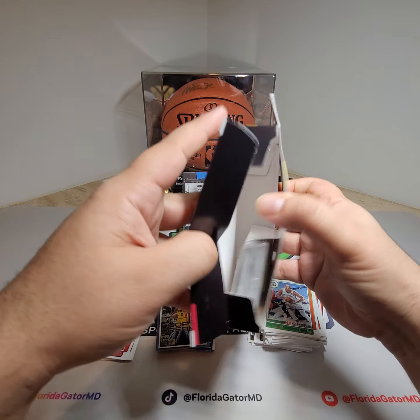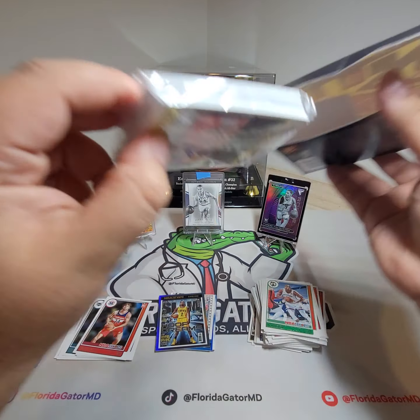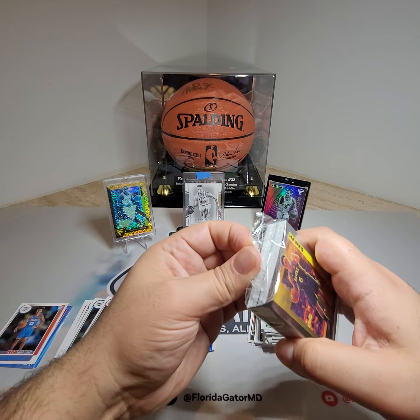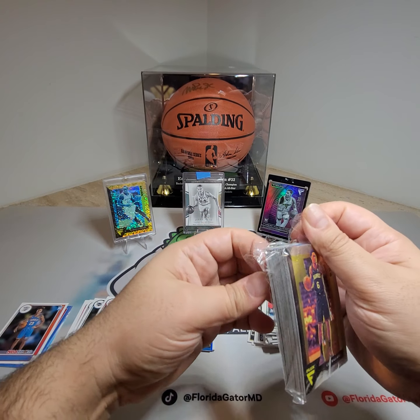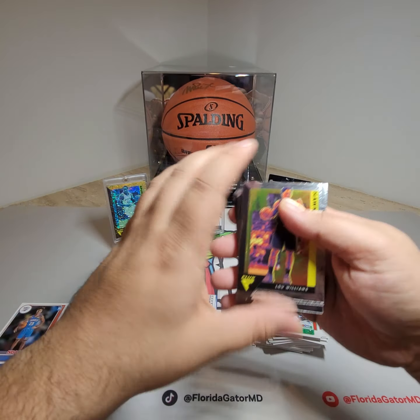Hopefully we don't get snaked like that crappy NBA Hoops box. These are packaged cheaply but it's all good. Let's see what we're going to get from this year's draft — rookies and whatnot.